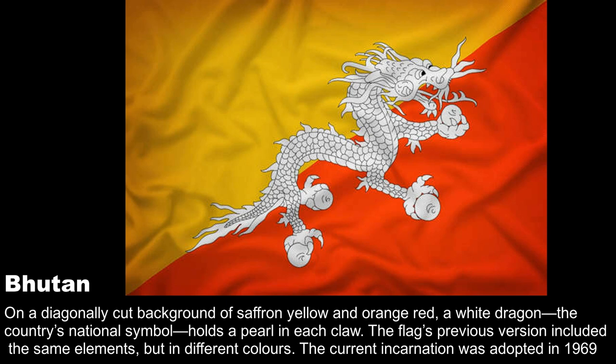On a diagonally cut background of saffron yellow and orange-red, a white dragon — the country's national symbol — holds a pearl in each claw. The flag's previous version included the same elements but in different colors. The current incarnation was adopted in 1969.